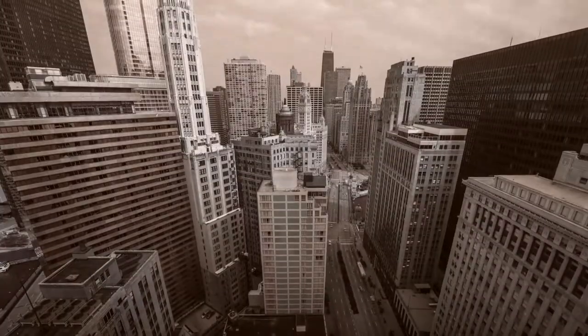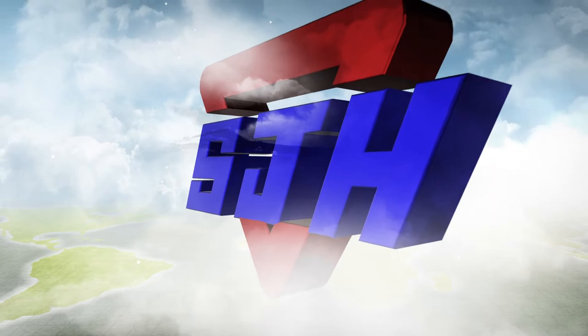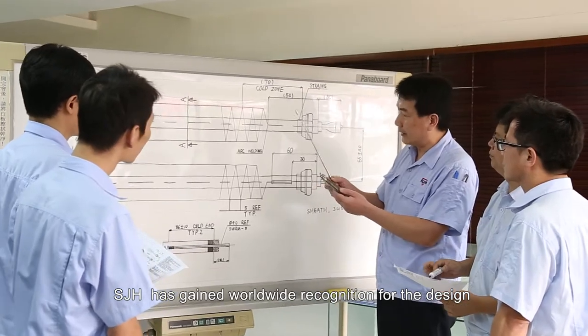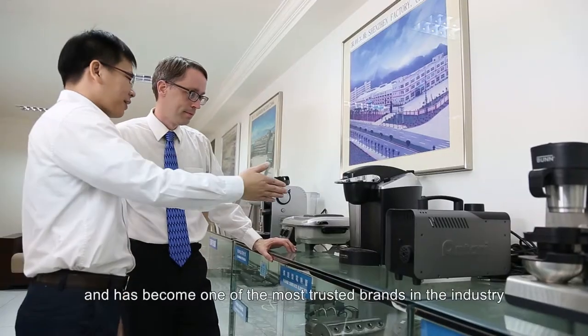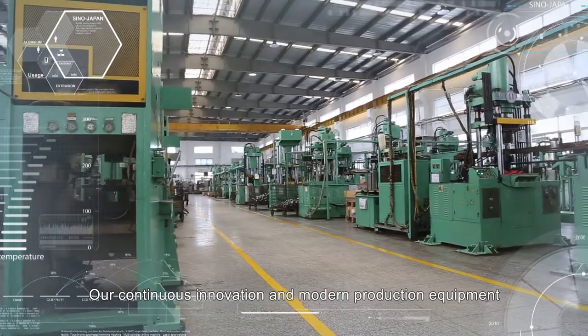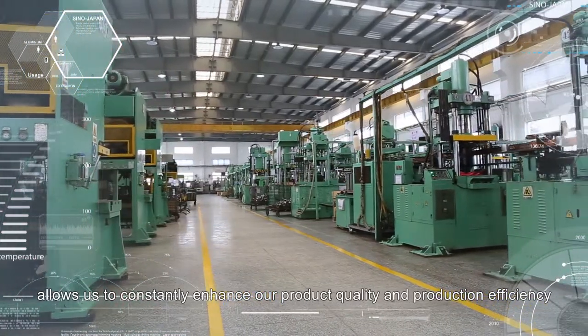For five decades we have focused on improvements of the electric heater. Founded in 1965, SJH has gained worldwide recognition for the design and manufacturing capabilities of electric heating tubes, and has become one of the most trusted brands in the industry. Our continuous innovation and modern production equipment allows us to constantly enhance our product quality and production efficiency.